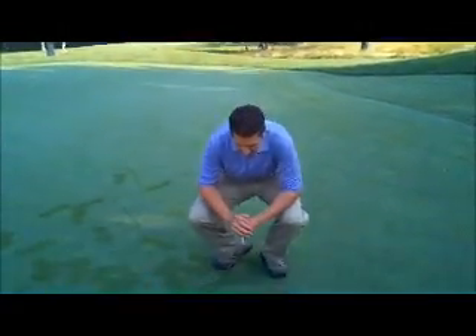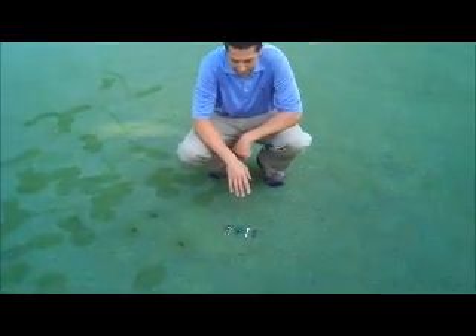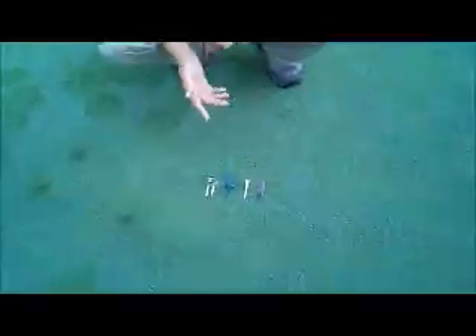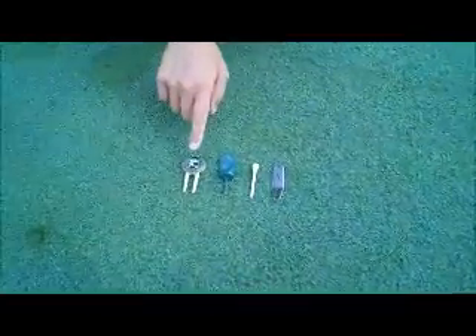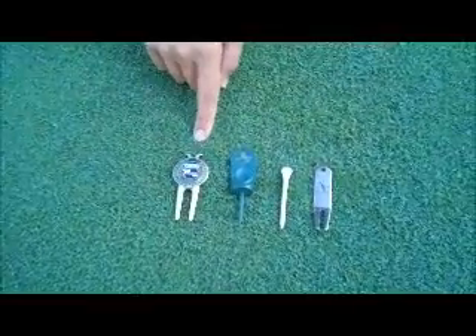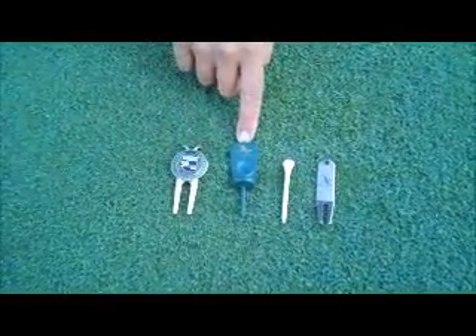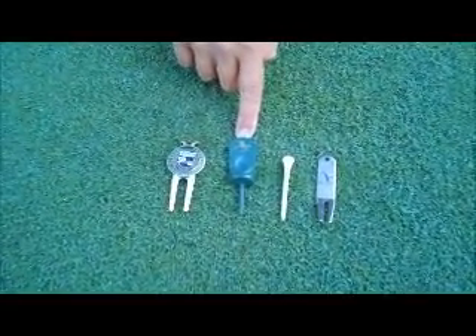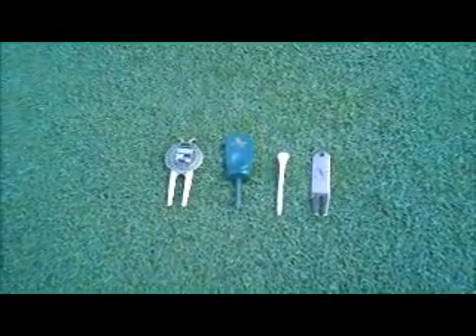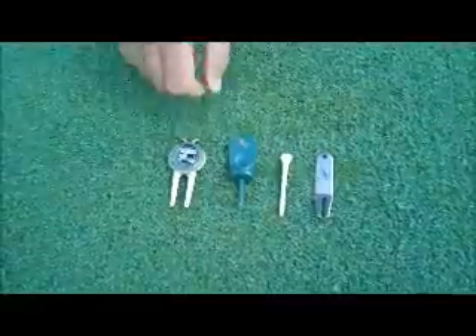The first thing I want to do is show everybody the different types of tools that can be used, because a lot of people ask that question. There really is no right or wrong tool. You can use anything from a ball mark repair tool — there's a variety of different ones available on the market, and these ones are currently being provided at the starter's desk. You can also use a tee if you don't have a ball mark repair tool.